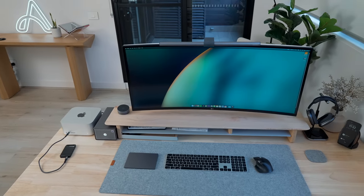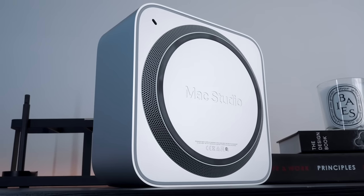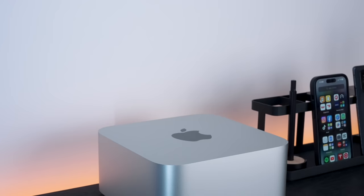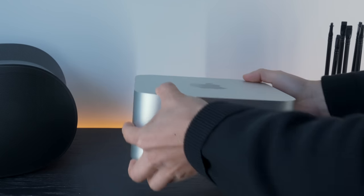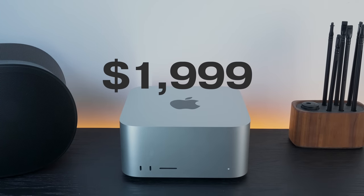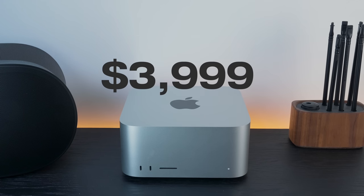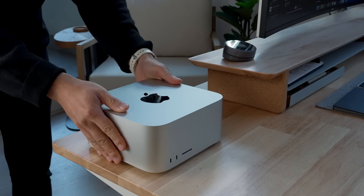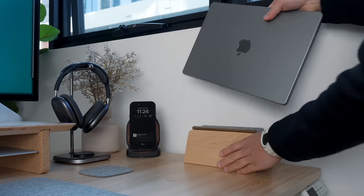I'll go over the setup, real-world uses over the last two weeks, and even some gaming. I think many will want to seriously consider the new Mac Studio. At first glance, Apple hasn't changed the beautiful design of the Studio — it sort of looks like two Apple TVs fused together. Pricing hasn't changed either: the M2 Max variant starts at $1,999 while the M2 Ultra is at $3,999. This is my first ever Mac Studio, replacing my previously docked MacBook Pro M2 Max setup.